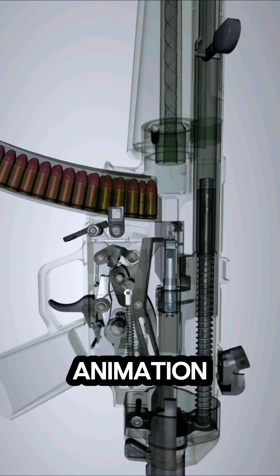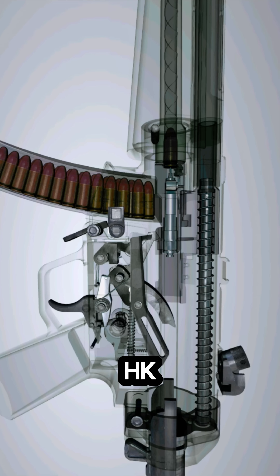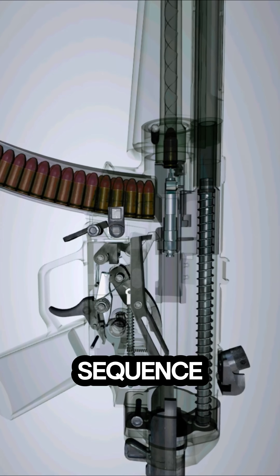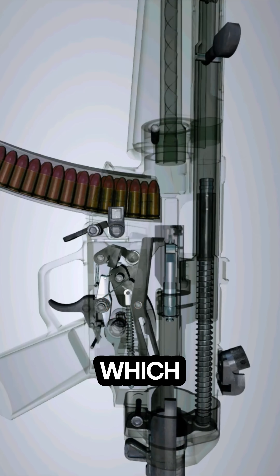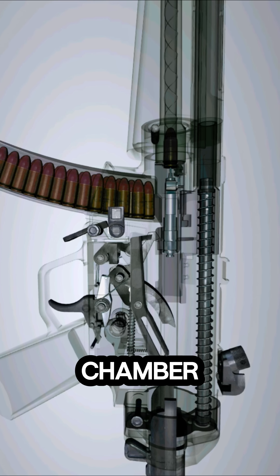In this detailed 3D animation, we explore the precise inner workings of the HK MP5 submachine gun during a single-shot firing sequence. As the trigger is pulled, the sear releases the hammer, which strikes the firing pin, igniting the cartridge inside the chamber.